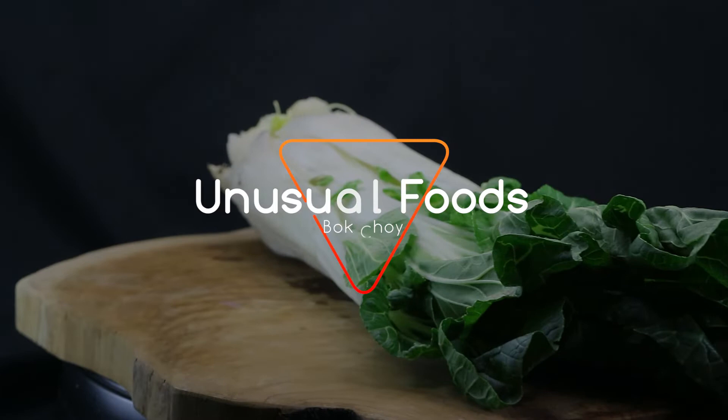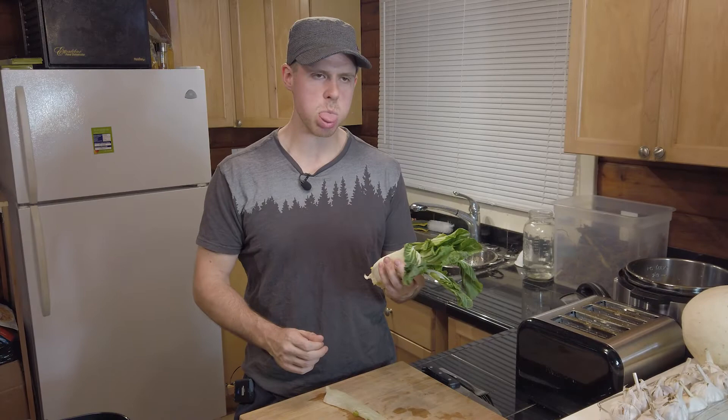Hey guys! On this episode of Unusual Foods we'll be doing a taste test and taking a look at bok choy. So if you've never heard of bok choy, it's a Chinese vegetable. It's a cruciferous vegetable which is part of the broccoli, cauliflower, brussels sprouts kind of family.